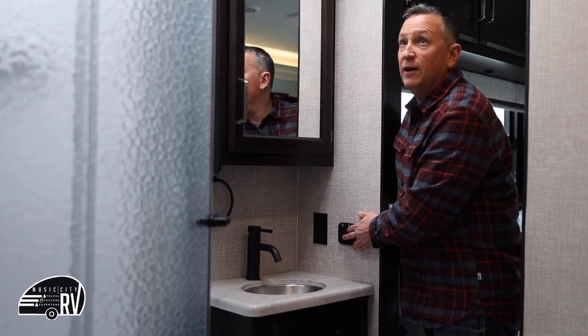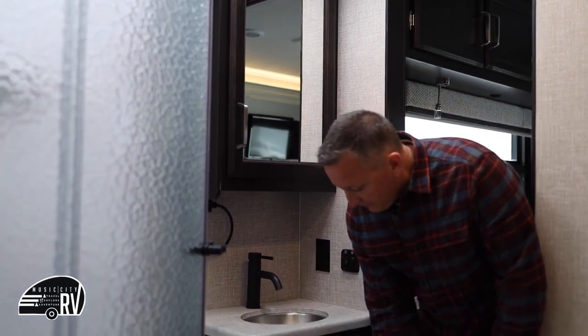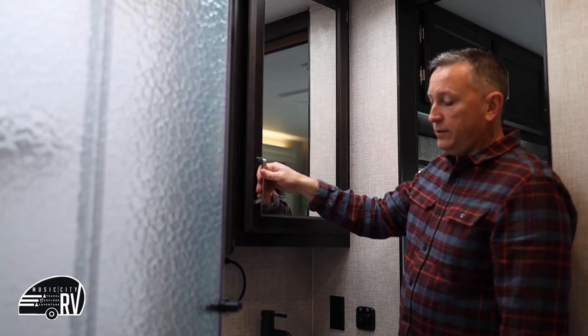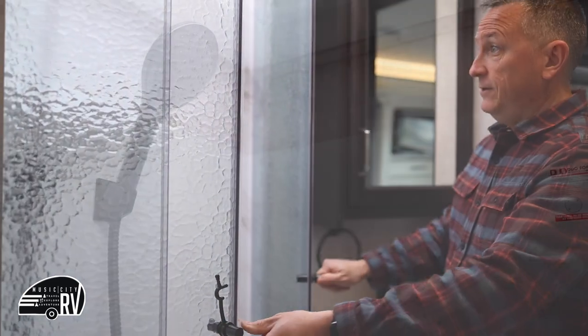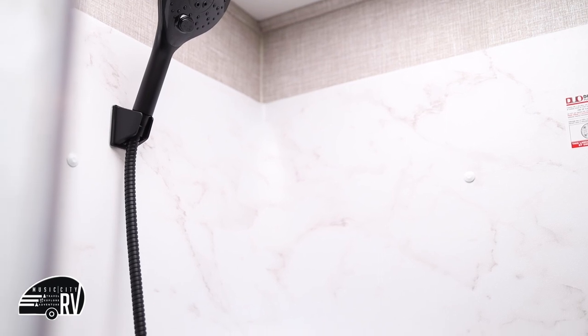Light switches are on the opposite side of the bathroom. You have a sink with some storage underneath, a space to put your toiletries. One of my favorite things about these — in addition to the skylight — is the shower. This is an all-glass shower and it's very spacious, so if you have little ones there's plenty of room.